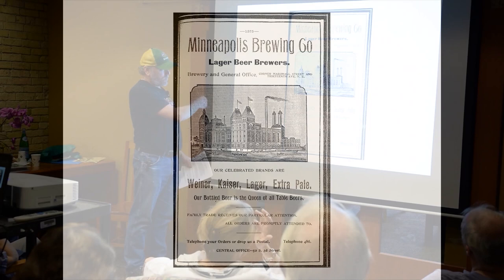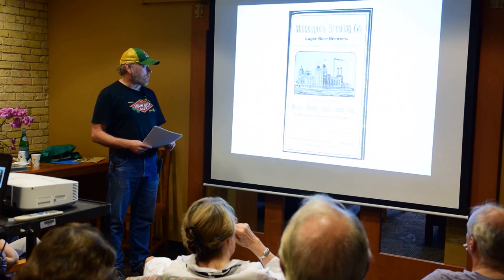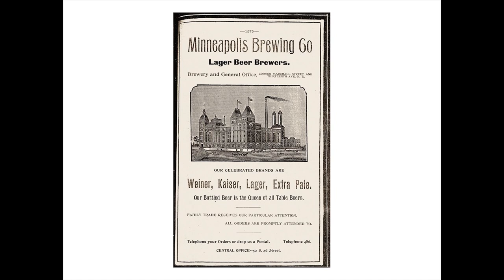This is from the 13th Avenue side of the brewery. You can see how it looked in that engraving, with horse-drawn wagons in the streets. The beers at the time didn't include Grain Belt yet—they had Wiener, Kaiser, Lager, and Extra Pale. Pretty generic-sounding names, but they were advertising as 'the queen of all table beers.' Note the telephone number: 486.